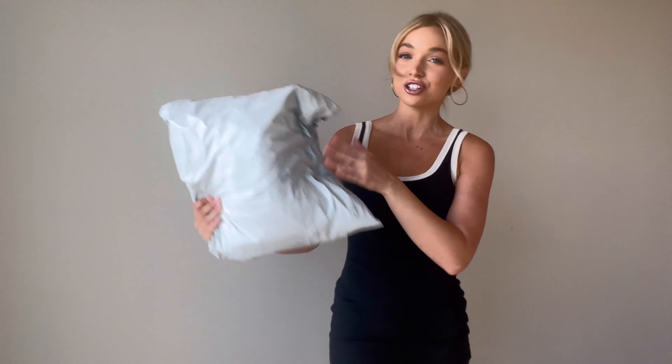Hey everyone, welcome back to my channel. I am back with another Shein haul, sponsored by Shein today. It is a Shein Basics haul. All of the Shein Basics are so great because they're so inexpensive, they're super soft, and you can buy multiple of them to style your pretty looks. All of the items mentioned will be linked down below, as well as a special discount code that will give you an additional discount on your order.